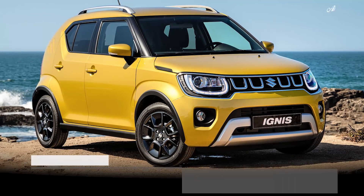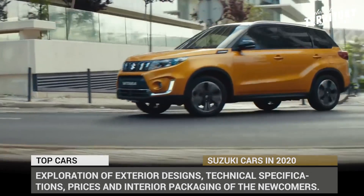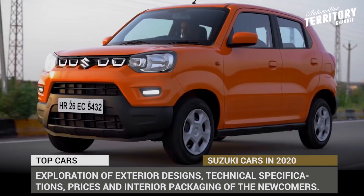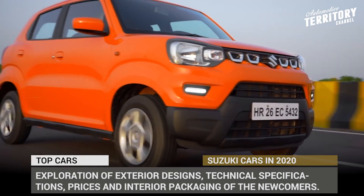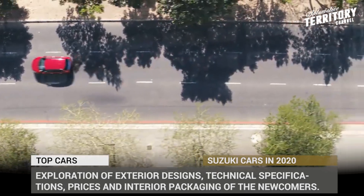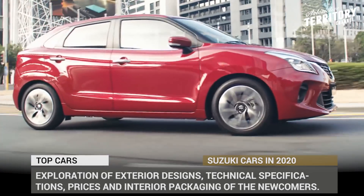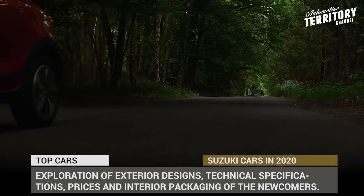Do not expect Suzuki to make headlines as the new leader of international car making, but you can certainly count on the fact that this manufacturer will continue delivering to its customers appealing models across multiple classes and markets. The improved 2020 lineup of the Japanese brand and its Indian Maruti Suzuki division adds all-new entries, plus the old-timers are receiving worthy upgrades as well.